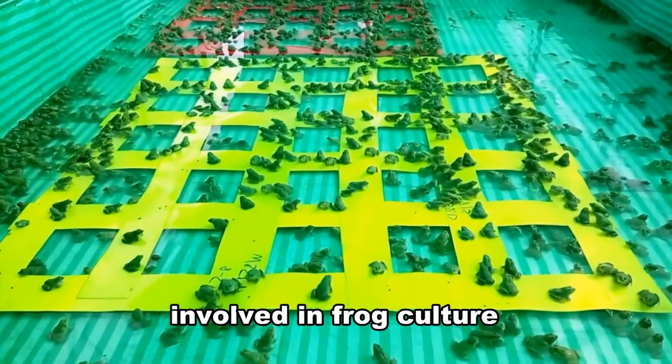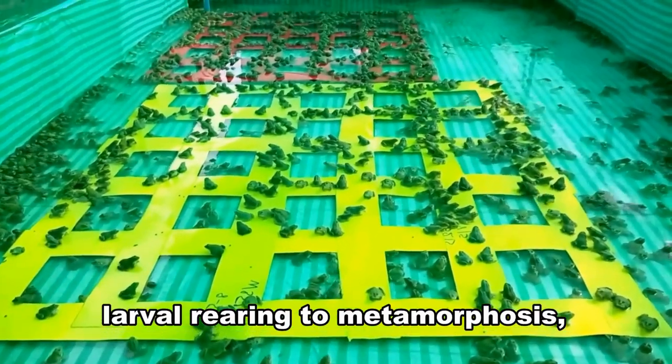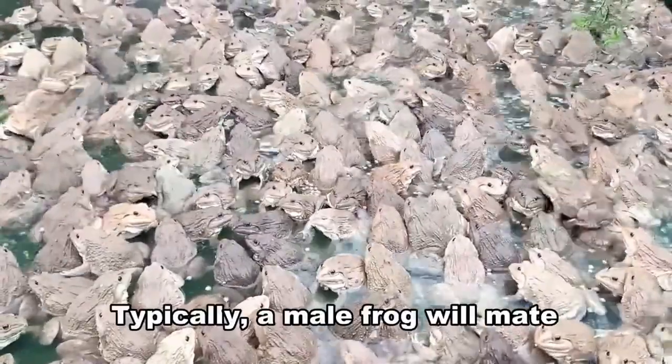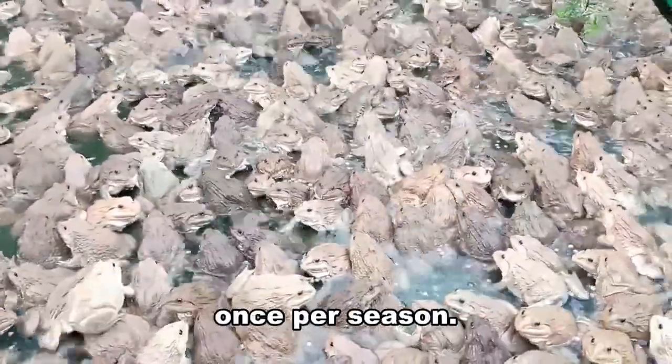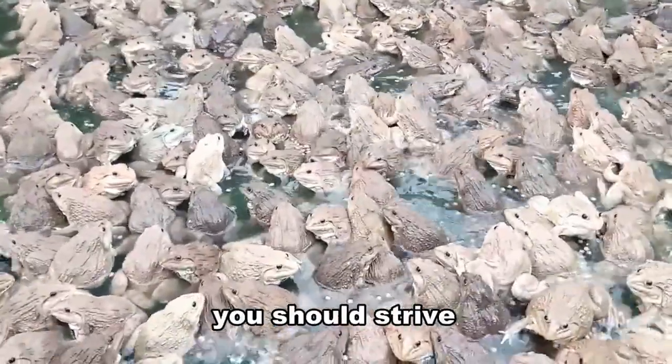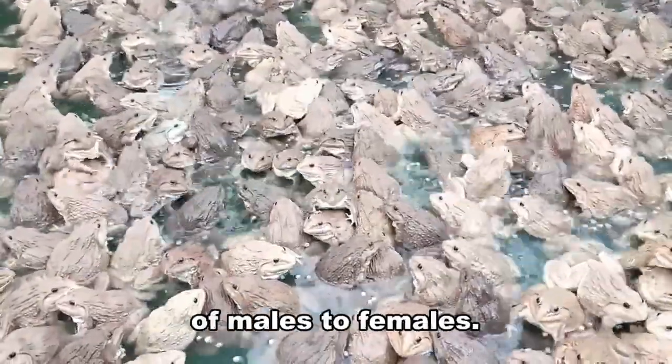There are two phases involved in frog culture: larval-rearing to metamorphosis, followed by grow-out to marketable size. Typically, a male frog will mate once per season. This means that if you're starting out, you should strive to have a 1-to-1 ratio of males to females.